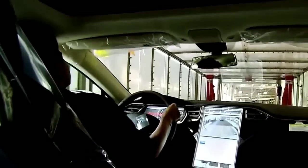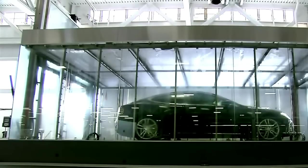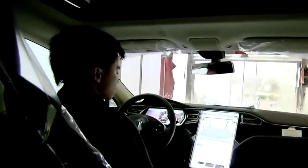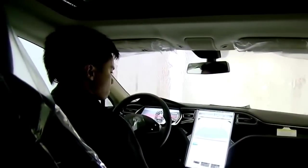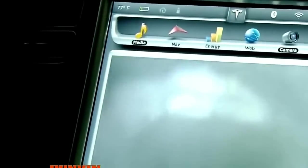Next, the car undergoes a water test. As high-pressure water drenches the car, the inspector examines the interior for any signs of leakage. The car's low center of gravity helps it maintain traction in wet weather. The electric drivetrain has low inertia, allowing it to adjust quickly to changing road conditions.